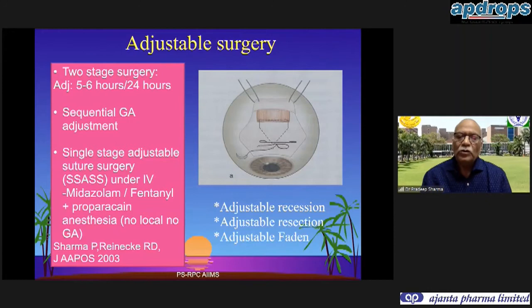Adjustable surgery can be done as a two-stage adjustment - after surgery five to six hours later, or the next day at 24 hours. You may also have the option of sequential general anesthesia with two procedures, or a single-stage adjustable suture surgery in which intraoperative adjustment is done in the same sitting.